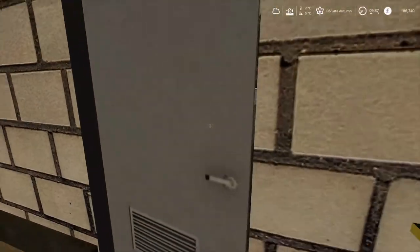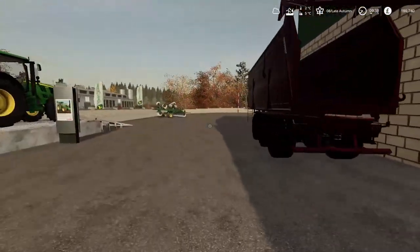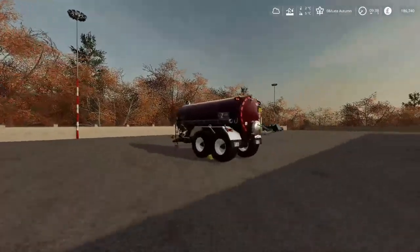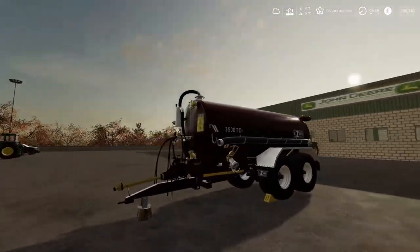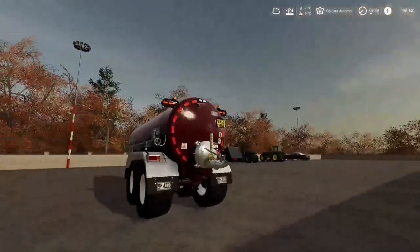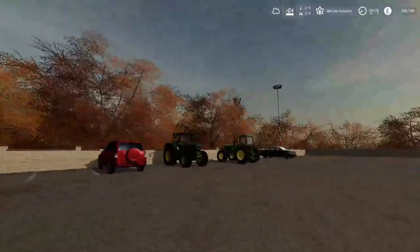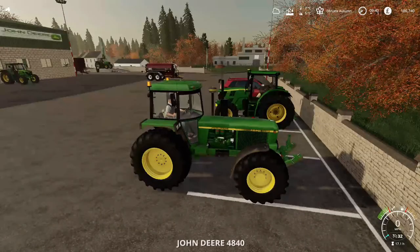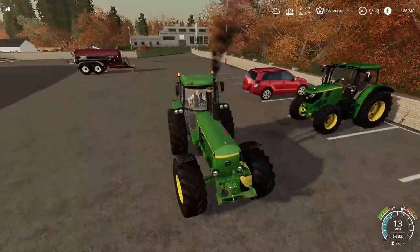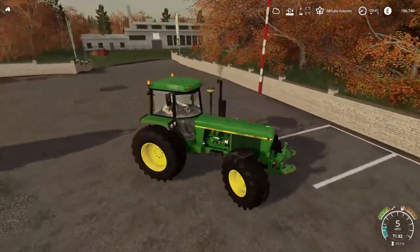Fantastic — I've done the deal with the dealership here and we've got our slurry spreader just outside. It's a Lizard — I'm pretty sure it's a Keenan slurry spreader. This holds around 16,000 litres, does about 12.6 metre spread, and takes about 150 horsepower to run. Absolutely perfect. I've purchased it and connected up, so now we'll head down to the biogas plant to fill with digestate.